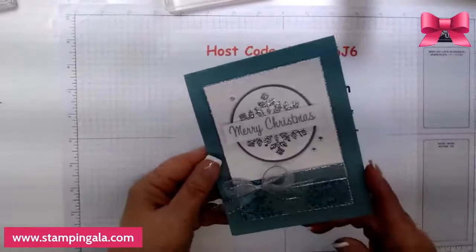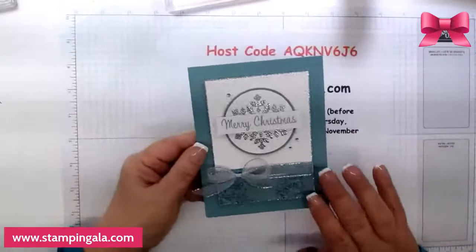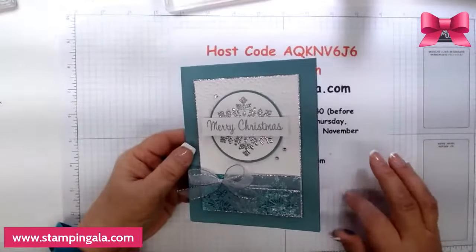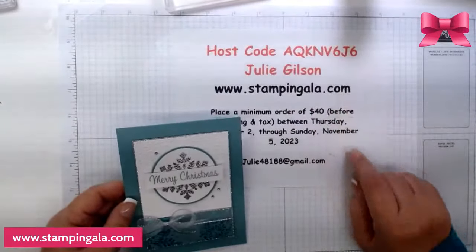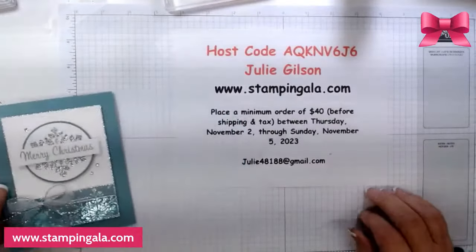As always, if you would like to have these make and takes sent to you, just make sure that you place your order by Sunday using this host code and I will send these to you.